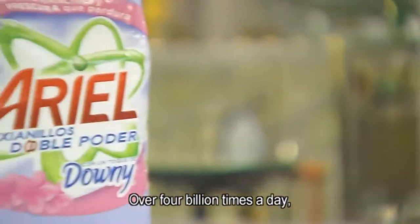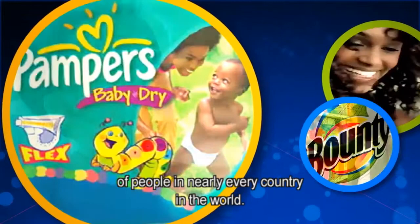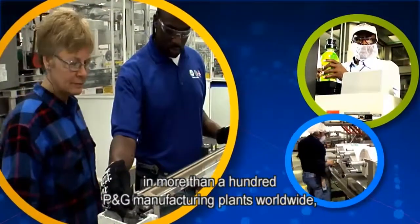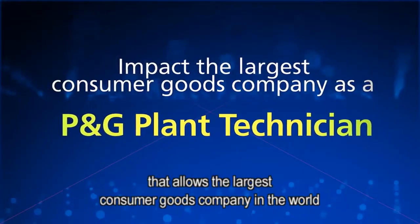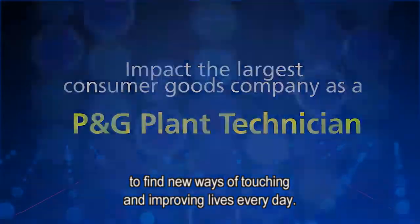Over 4 billion times a day, P&G brands touch and improve the lives of people in nearly every country in the world. With tens of thousands of plant technicians in more than 100 P&G manufacturing plants worldwide, we are a collaborative global team that allows the largest consumer goods company in the world to find new ways of touching and improving lives every day.